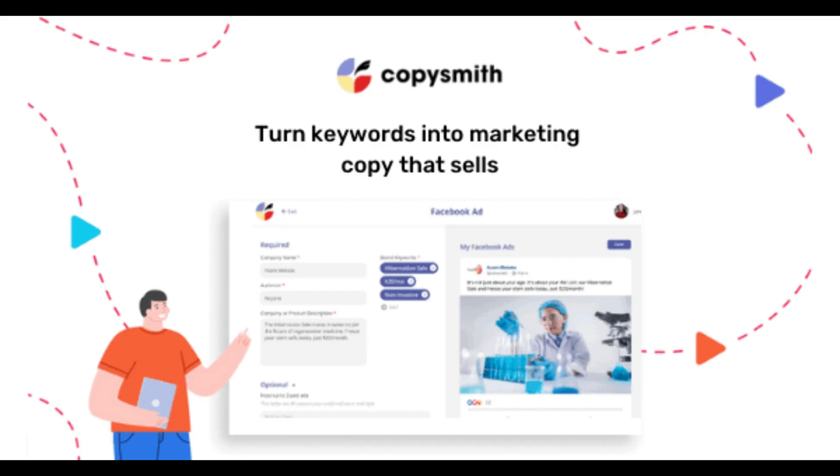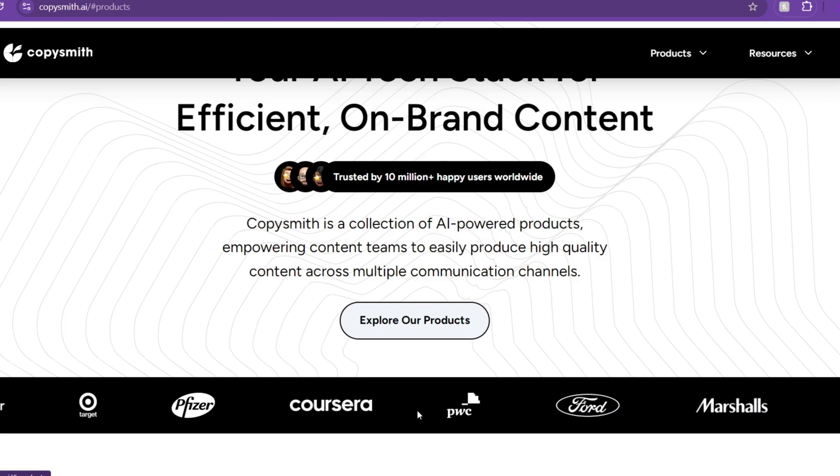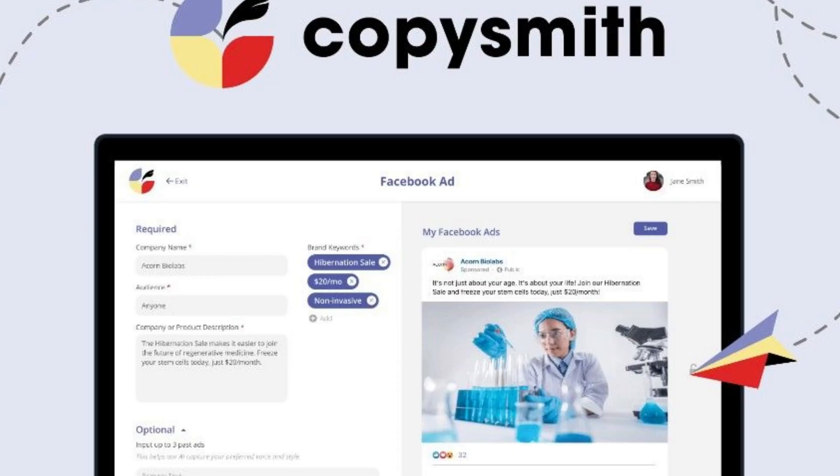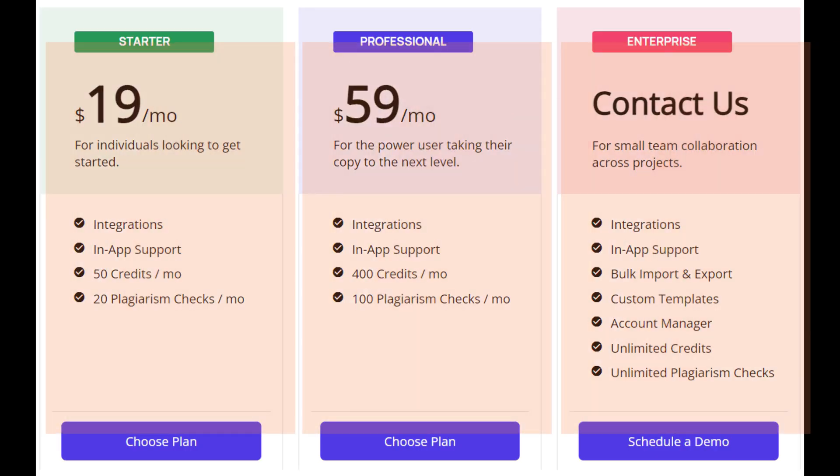At number seven, we have Copysmith. Its key features include AI content generation for blogs, product descriptions, ads, and social media posts. It is only available on a subscription.